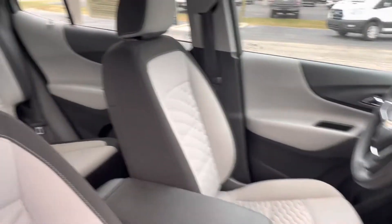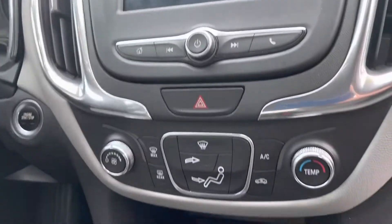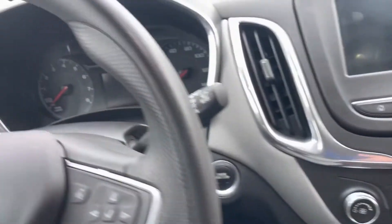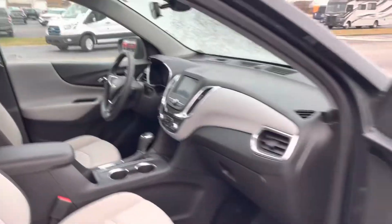Going up front here, you can see the seats are in good shape up here as well. Driver's seat looks good. Of course, you've got your entertainment stack, climate controls, all that good stuff. You've got USB, and just push button start. You do have remote start on this one as well.